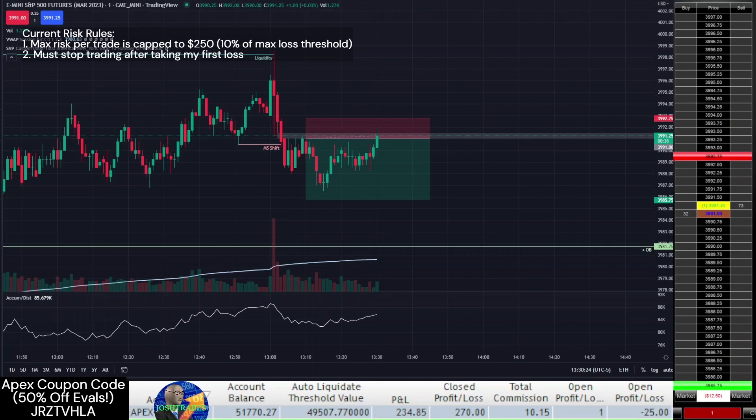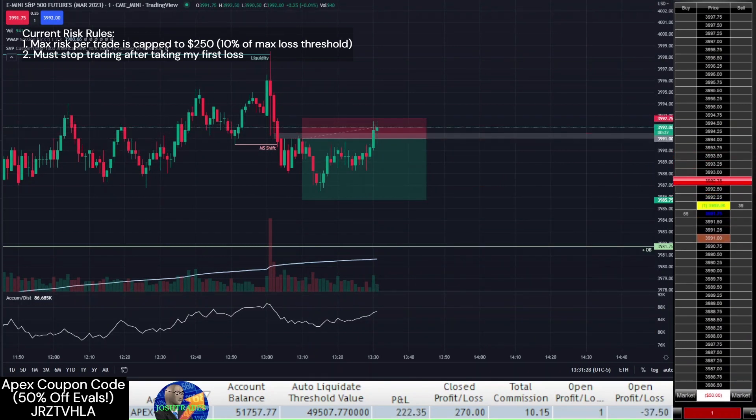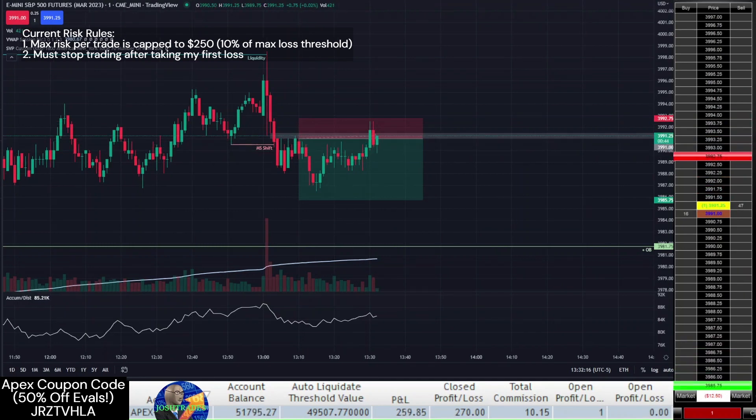Thankfully, I lowered my stop loss to decrease the risk after price initially moved in my favor, and I just take a small loss here, which ends my trading day per my risk rules.